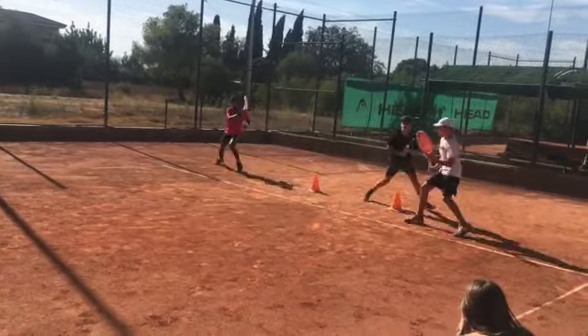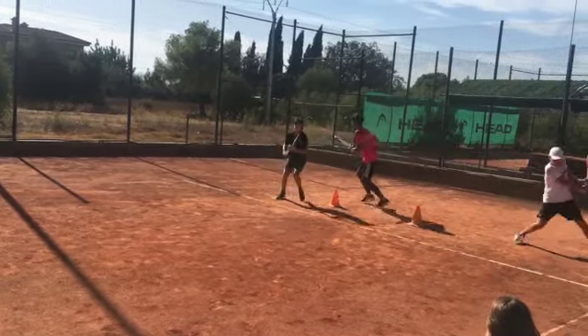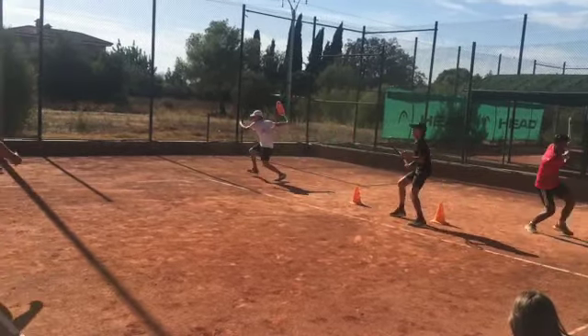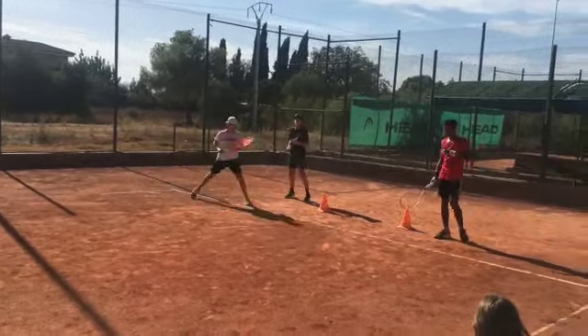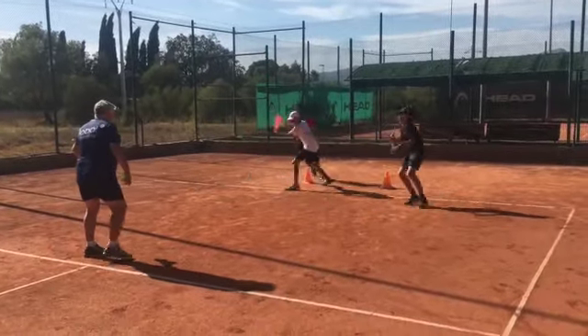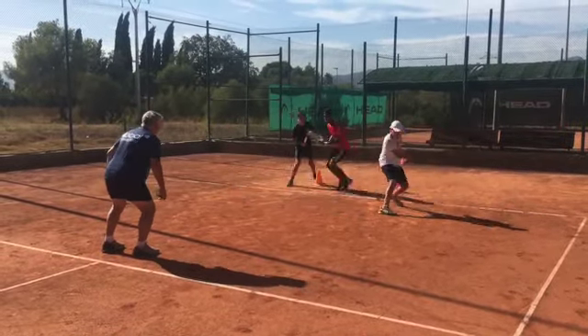In this drill, students are running around the cones and hitting shadow swings. They're also given a live ball to connect all the pieces between footwork, hitting a ground stroke, and hitting a shadow swing. That's going to help them with their footwork and also a lot with their technique.